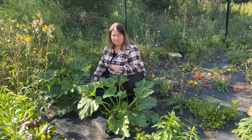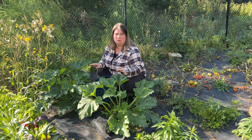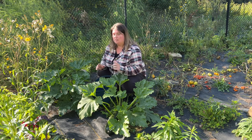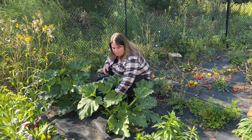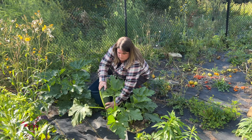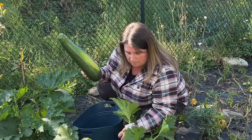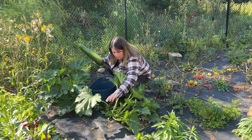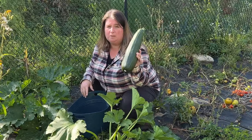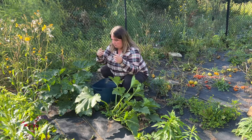Next we have zucchinis. I've got them spread out all over the garden mainly because we love zucchinis and sometimes things don't grow in one spot but will in another. There's a huge one here — we're going to harvest it now. There's also one that's rotted so I'm going to take that off. We've got a couple more coming. This is a black beauty zucchini — we really like having those.